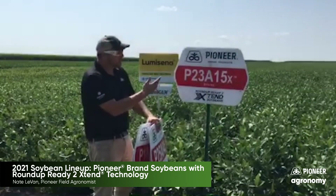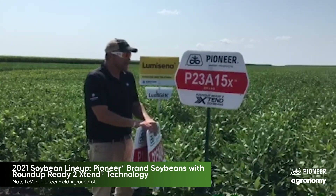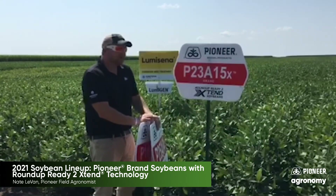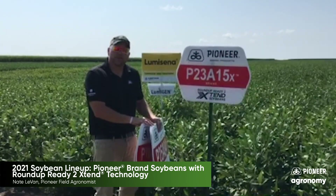For most guys in north central Iowa, the 23815s with this Roundup Ready to Extend package really kind of starts the conversation. It fits a lot of different acres, has really well-balanced agronomics, and really competes with some of our fuller 2.5 and 2.7 varieties when it comes to top-end yield.